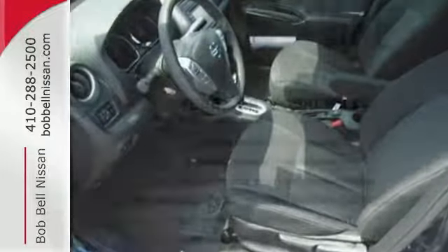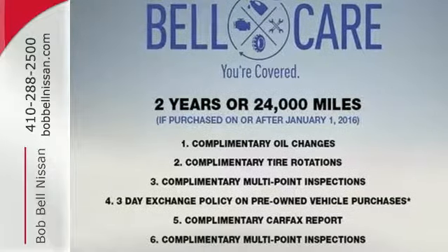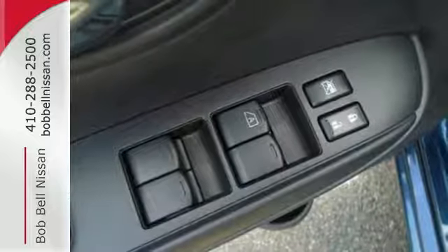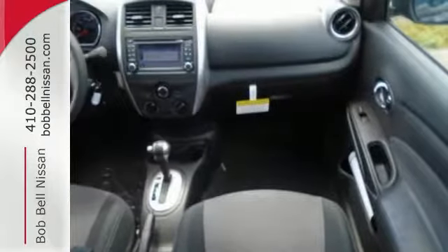Make every part of your drive beautiful with the fuel-saving Eco Mode and the informative Advanced Drive Assist display. It's also conveniently equipped with hands-free text messaging assistant, backup camera, and Bluetooth.